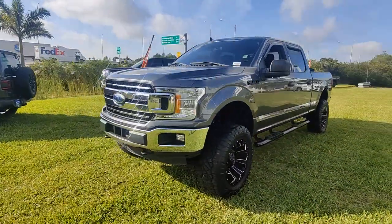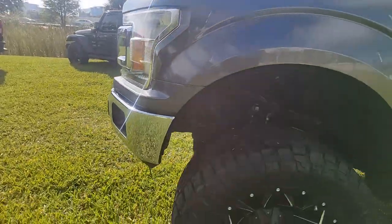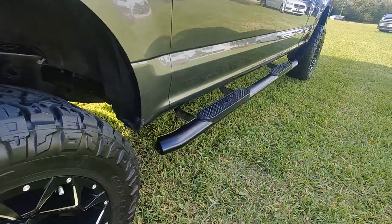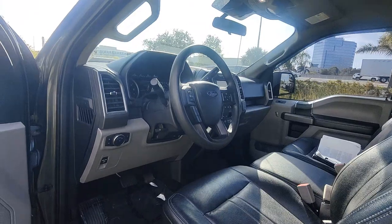The following are some of this vehicle's highlighted options: Apple CarPlay and/or Android Auto, keyless entry, steering wheel audio controls, aluminum wheels, traction control, intermittent wipers, passenger vanity mirror, tire pressure monitoring system, adjustable steering wheel, and power mirror.